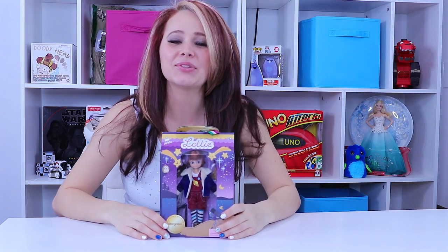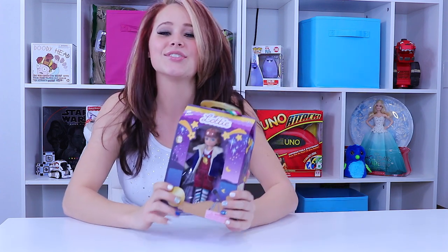Hey there everyone, Kelsey here with ToyNotes.com and welcome back. Make sure you hit subscribe so you can be along for the ride while I play with our new Stargazer Lottie doll.